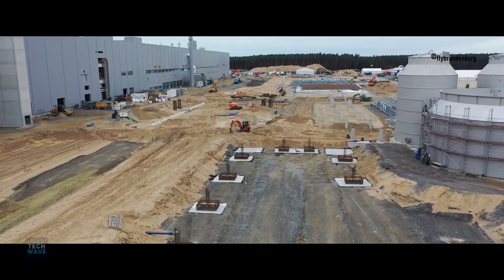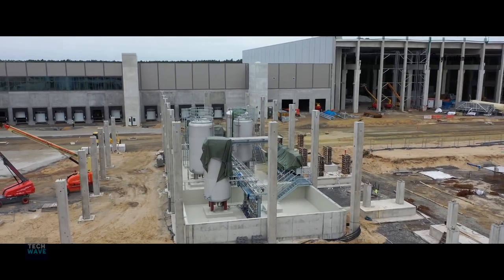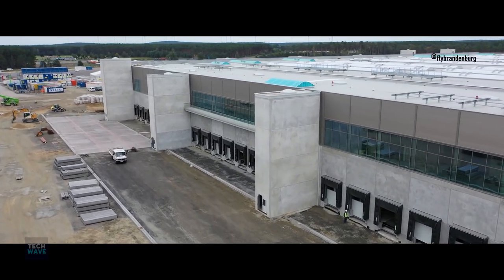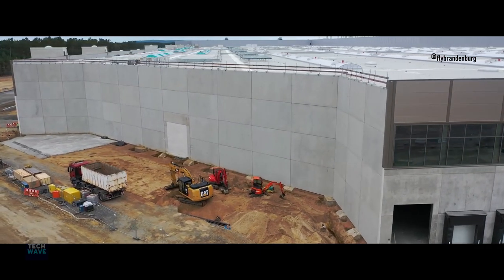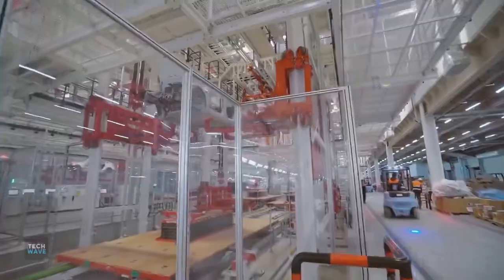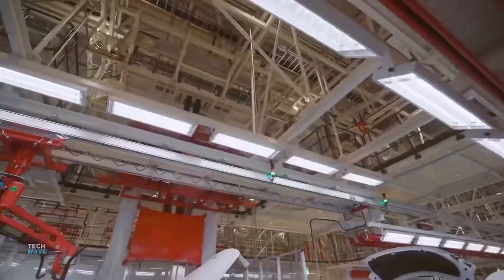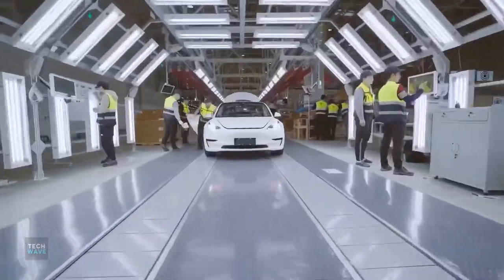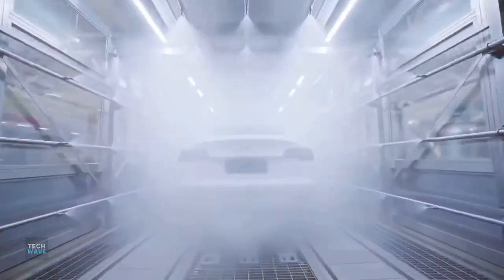Tesla broke ground on a Gigafactory in Berlin, Germany, and a visit by Musk to England sparked rumors about a Gigafactory popping up there. Tesla's Berlin Gigafactory is also going to be the most advanced and most extensive electric vehicle manufacturing plant in the world. The plant will definitely shake up the car industry, not just in Germany but throughout all of Europe. Tesla has experienced delays in starting production due to fierce environmental resistance, red tape, and planning tweaks, but they are hoping to get the last approval from the government in October. Musk has even announced that Tesla aims to start the production of Model Y at Gigafactory Berlin.